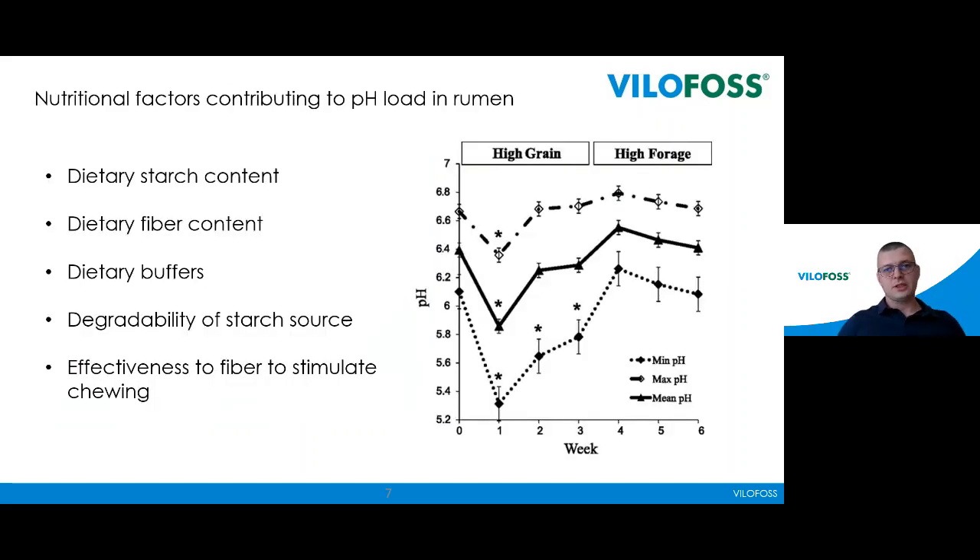Nutritional factors contributing to pH load in the rumen: we see a difference between rations around the world. For instance, in Denmark cows are fed 60% higher forages and 40% higher grains, whereas in Israel they are feeding 50 to 60% higher grains and 40% higher forages. When we increase the grain content in the TMR ration, we decrease the level of rumen pH, and then we have a lot of problems with rumen function — which is also related to lameness.